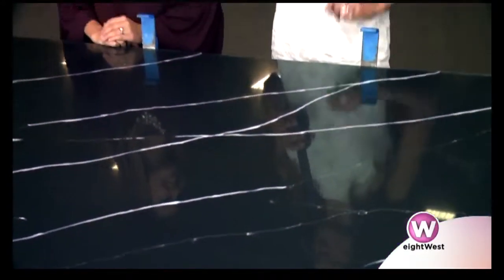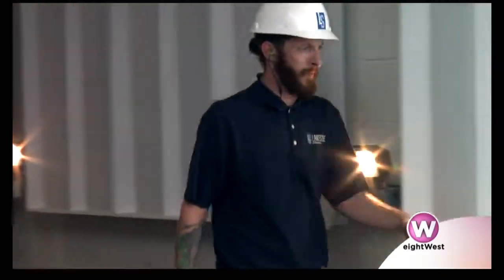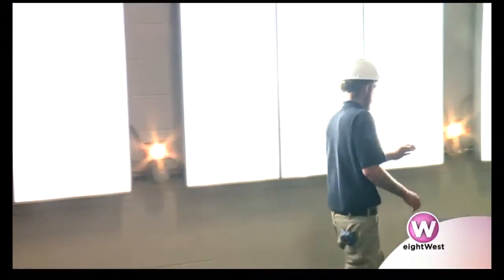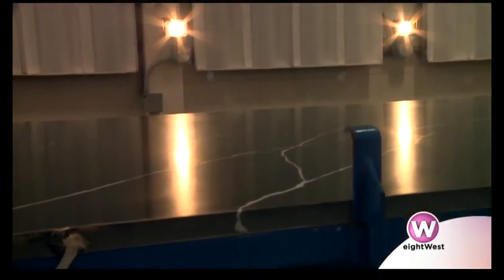Now we're in the pre-inspection area. Most people are used to seeing slabs up on an A-frame, but we lay them down here and our expert technicians actually change out different types of light — morning light, afternoon light, evening when the sunset's coming in, winter light, those types of things. We capture everything right here to ensure we don't have any material defects or any flaws. That gets captured right here to ensure it never makes it to your home.